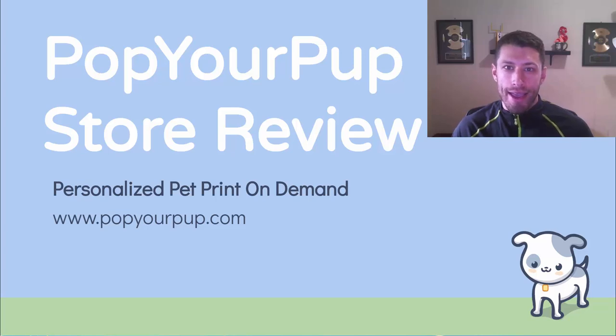Hey everybody, Justin Siener here. I'm back with another popular e-commerce store review and today I'm doing probably my favorite store on the internet right now, Pop Your Pup, popyourpup.com. It's personalized pet products on demand and it combines the most popular niche with my favorite business model, print on demand. I'm going to show you exactly why you should be paying attention to it, why it's doing so well, and why it's making so much money, and also how you can replicate this brand on your own.